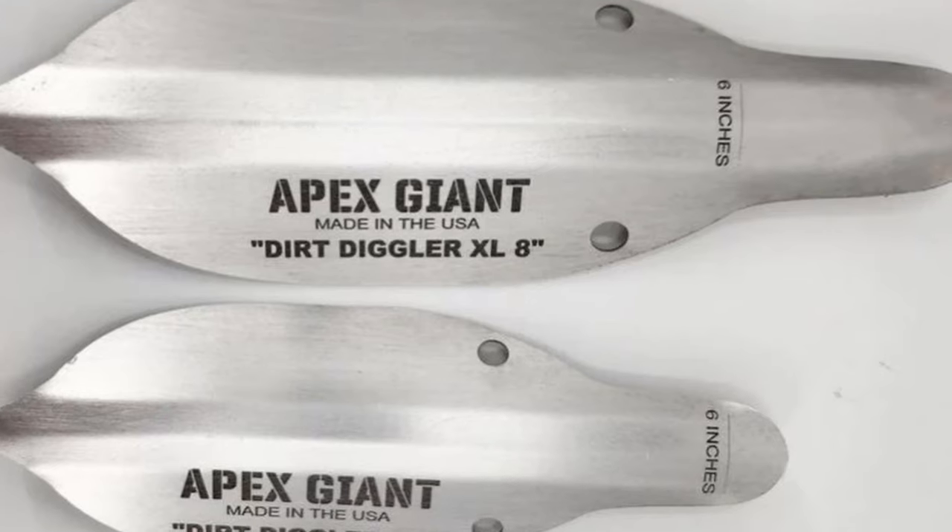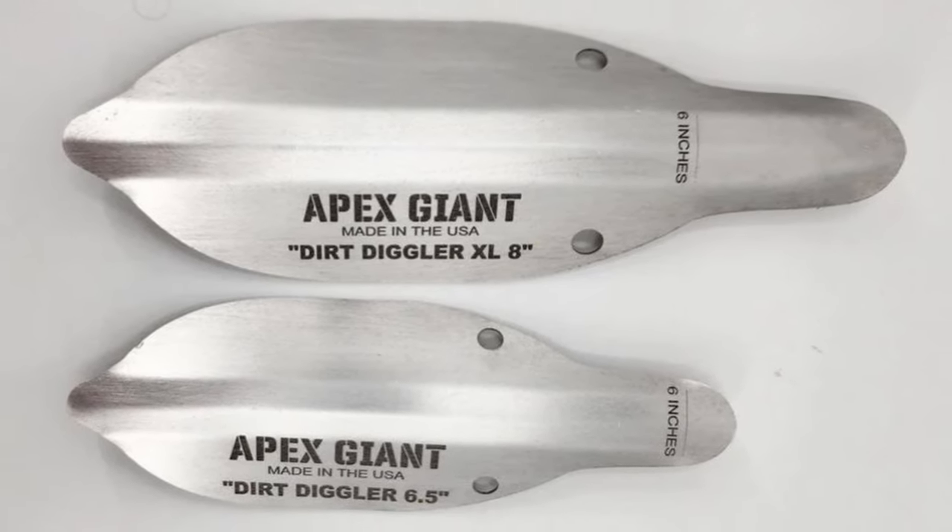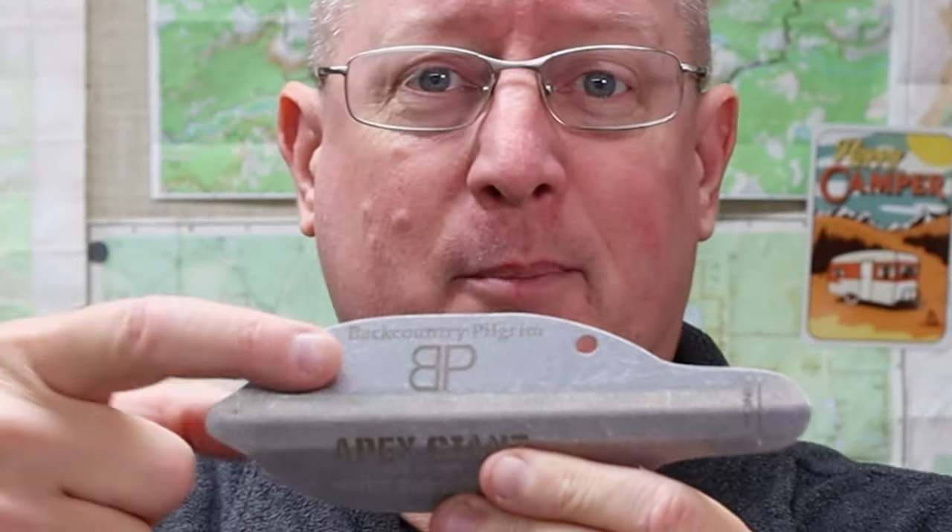Moving into the $20 to $30 category, heading up this list is another item from Apex Giant — the Dirt Diggler. This is an ultralight aluminum trowel for digging cat holes. Don't worry if you don't know what that is; your backpacker will. This thing is fantastic — it weighs barely over a half ounce and yet is super strong. No problem digging through roots or tough ground; I've even used it up in the Sierra digging through granite. It has a nice tip on it that is not sharp, so you can grab the whole thing and get a good strong grip without hurting your hands. Starting price is $22.